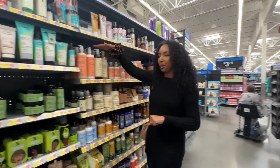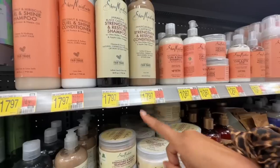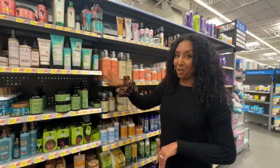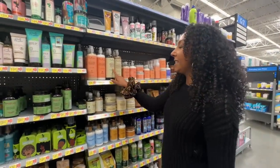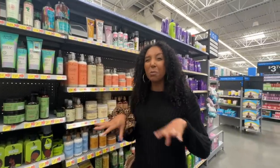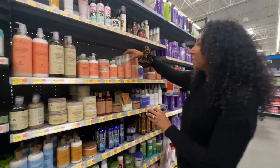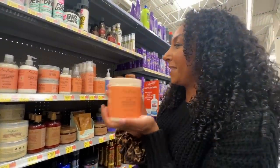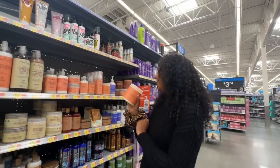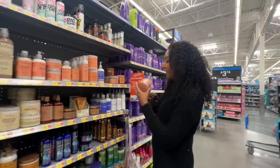I did not know they sell jumbo sizes, especially in this line at Walmart — 24 ounces for $17.97. These are always the OG go-to products; this is literally how I started my channel. This is probably one of my favorite apple cider vinegar shampoos because it gives you the ACV benefits without that horrible smell. Their hair mask, mousse, and smoothies are always a favorite. The smoothies were literally my very first YouTube video — 20 ounces for $17.97.